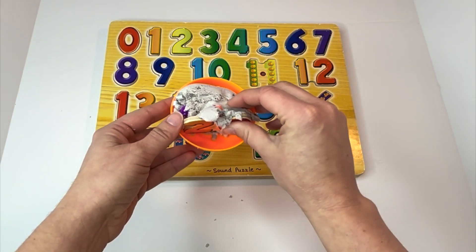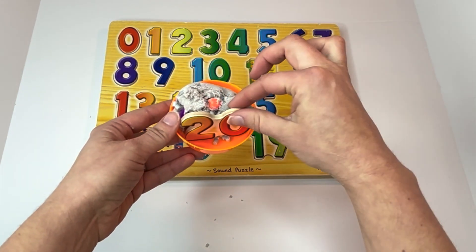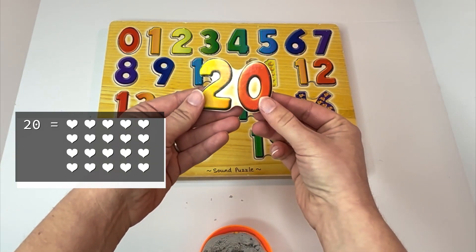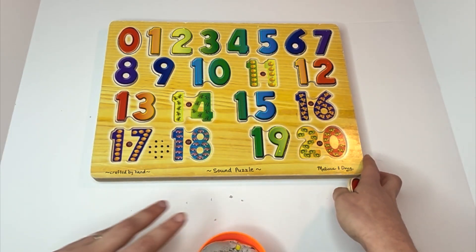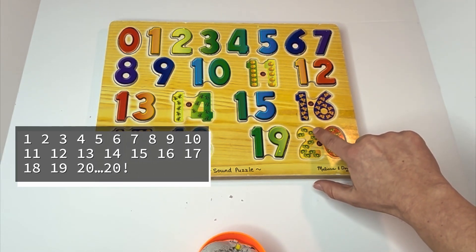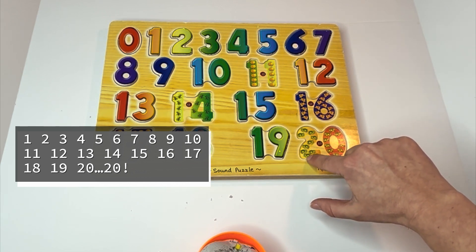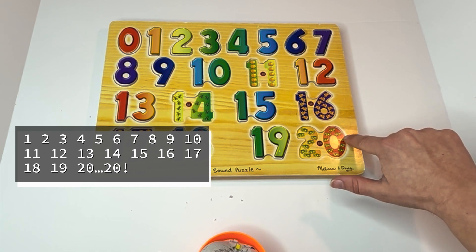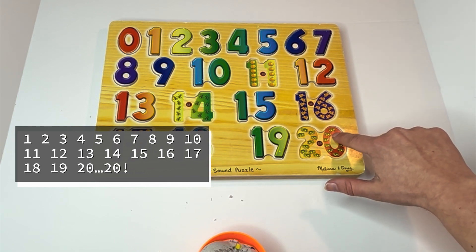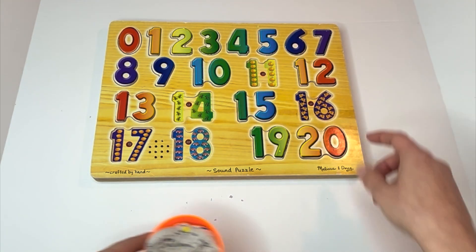Here's our next number. Twenty. This is the number twenty. Look — it has a two first and then a zero. Twenty. And there are twenty frogs — it's going to take us a little while. Let's count them: one, two, three, four, five, six, seven, eight, nine, ten, eleven, twelve, thirteen, fourteen, fifteen, sixteen, seventeen, eighteen, nineteen, twenty. Can you say it with me? Twenty. There were twenty frogs.